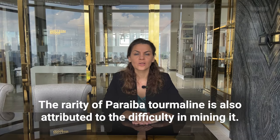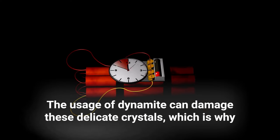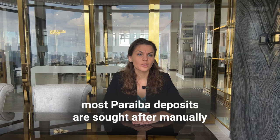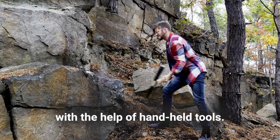The rarity of Paraiba tourmaline is also attributed to the difficulty in mining it. The usage of dynamite can damage this delicate crystal, which is why most Paraiba deposits are mined manually with the help of handheld tools.